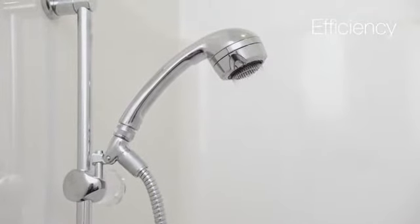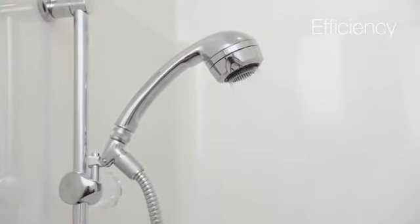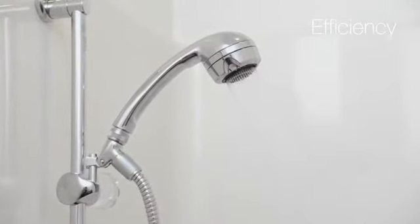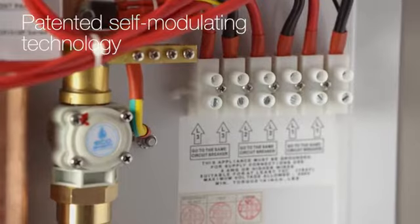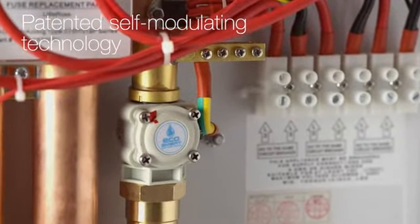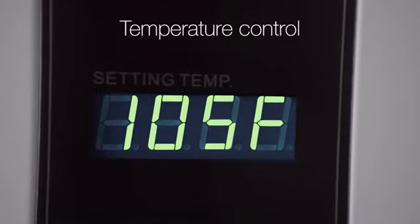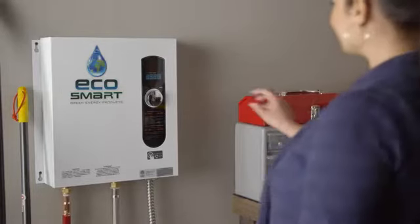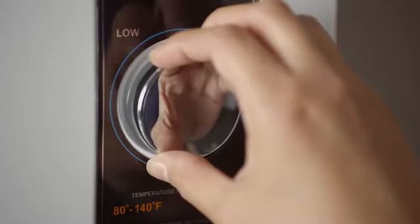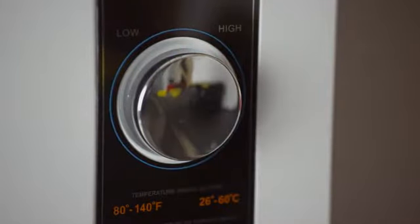Instead of using energy to keep a large tank of water hot for 24 hours, the tankless heater only warms up the water when it's needed. Through patented, self-modulating technology, the tankless water heater regulates exactly how much energy is needed for the amount of water being used. The digital temperature control can be adjusted in increments of 1 degree Fahrenheit, ranging from 80 degrees to 140 degrees Fahrenheit, allowing you to have control and the ability to set it and forget it.